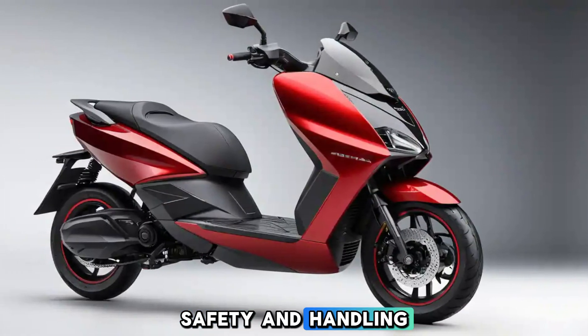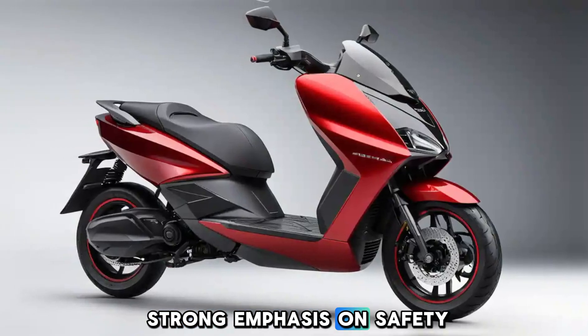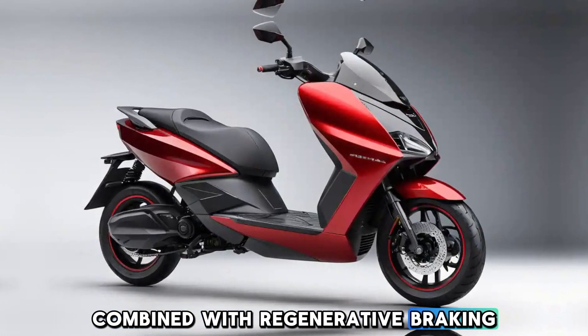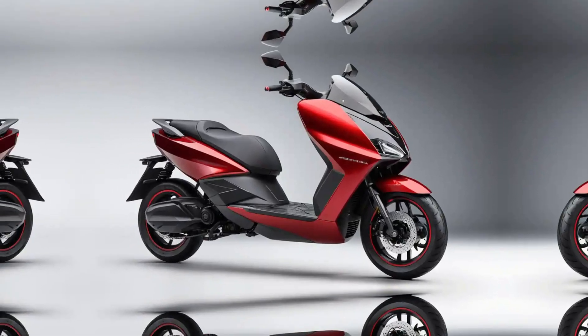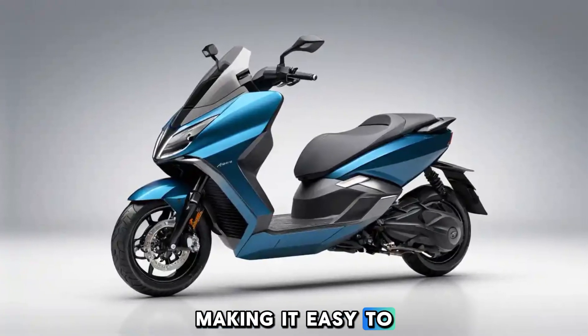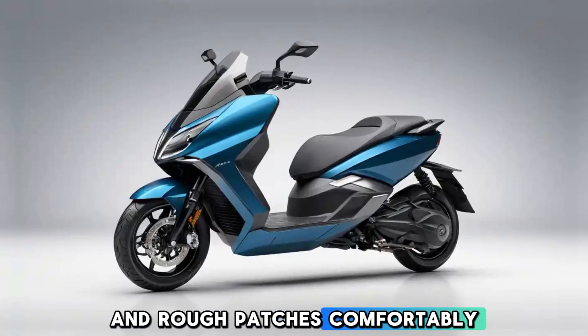Safety and handling: Ather has placed a strong emphasis on safety with features like disc brakes on both wheels, combined with regenerative braking for smoother stops. The scooter also includes a well-tuned suspension system, making it easy to handle urban roads and rough patches comfortably.